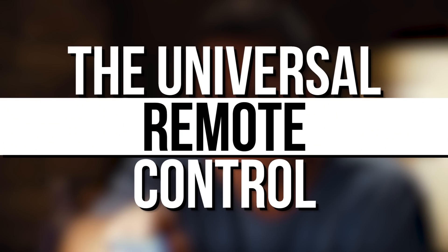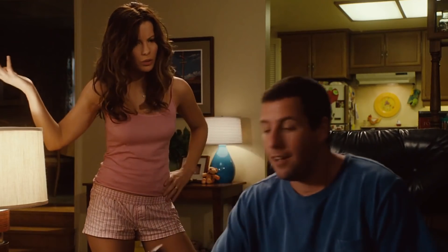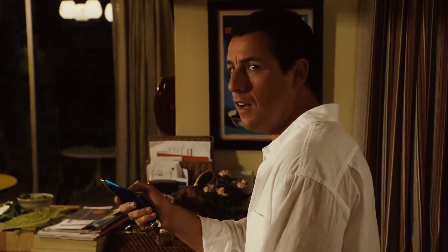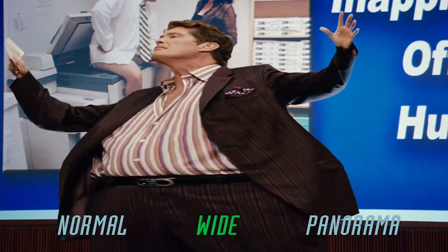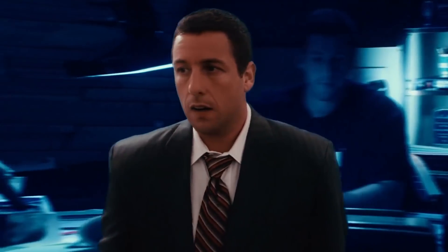The Universal Remote Control is from Adam Sandler's Click, and it enabled Sandler's character Michael Newman to control the flow of time, much like the Time Stone does in the Marvel Cinematic Universe. However, it's much easier to use and gets its job done much quicker than its Infinity Stone counterpart, and therefore it has to be considered a more powerful item. Rather than requiring a complicated gesture, the remote only requires the touch of a button to work, and instead of happening slowly, any rewinds or jumps forward happen at great speed.